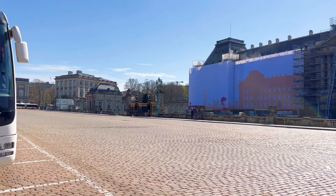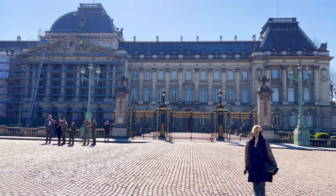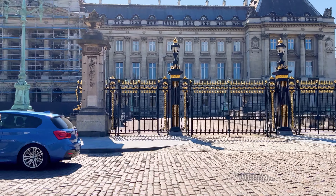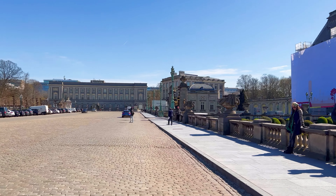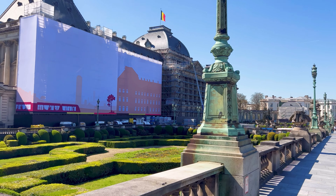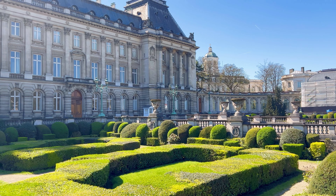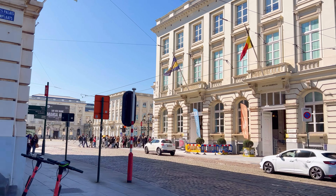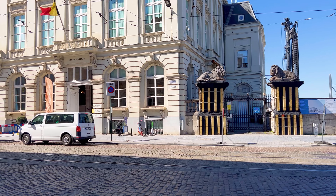The Royal Palace of Brussels, also known as the Palais Royal, is an impressive and iconic landmark located adjacent to Brussels Park. The palace is a stunning example of neoclassical architecture, characterized by its symmetrical design, grandeur, and elegant proportions. It serves as the official residence of the King and Queen of Belgium. While the royal family does not actually reside in the palace on a day-to-day basis, it is used for state functions, ceremonies, and official events. The construction began in the 18th century and was completed in the early 19th century during the reign of King Leopold I. During the summer months, when the royal family is away on vacation, the royal palace opens its doors to the public.